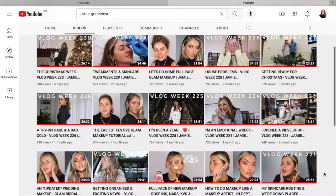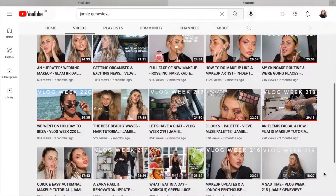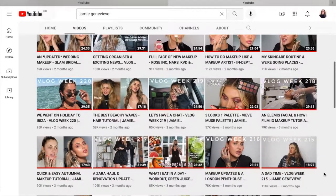Hello everybody, welcome back to my channel. In today's video I'm going to be reviewing and doing a demo try-on of a few products from Veve. If you didn't know, Veve is a very new makeup brand from Jamie Genevieve, who is on YouTube. I will link her channel in the description if you want to go and see what her channel's about.